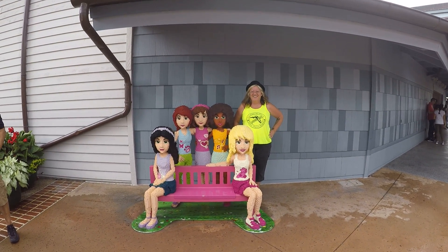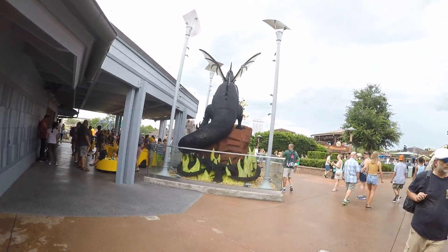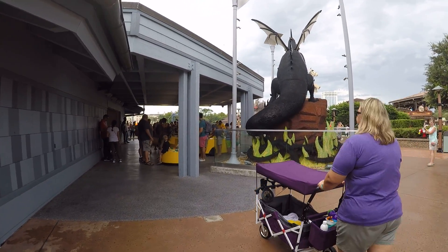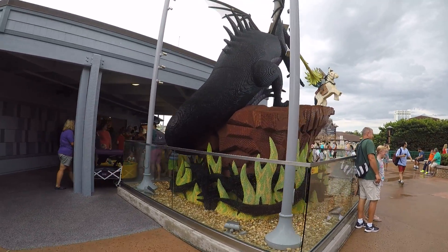There's Jeep girl with the princesses. We're at Disney Springs and this is Legoland. Let's explore what they've done with Legos.